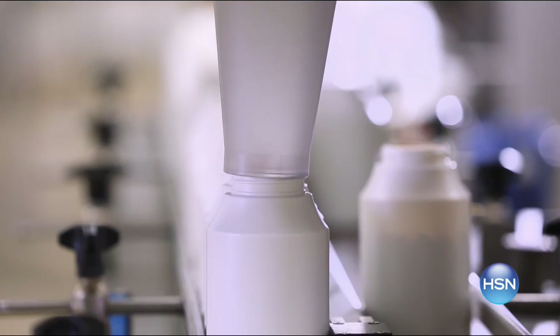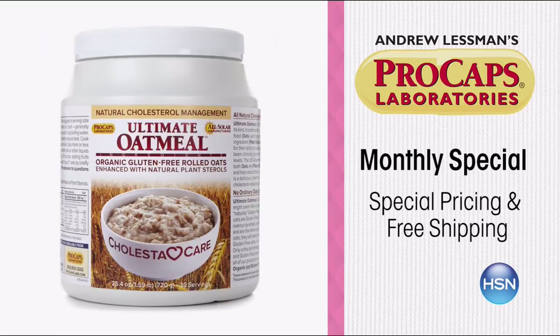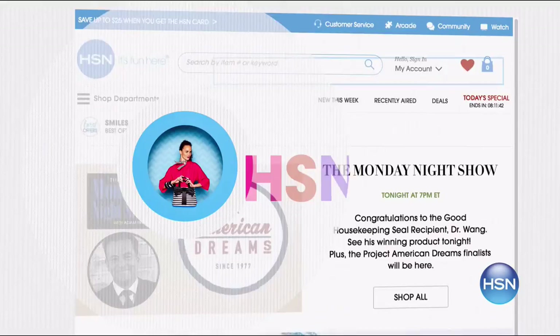Andrew Lessman's ProCaps Labs is committed to delivering pure and additive-free, highly effective nutritional supplements. Shop his new monthly special with free shipping and special pricing. This month, help reduce your total and LDL cholesterol levels with Cholesticare, Ultimate Oatmeal, and Ultimate Oat Bran. Check back every month to discover new specials — search Andrew Lessman monthly special on HSN.com.